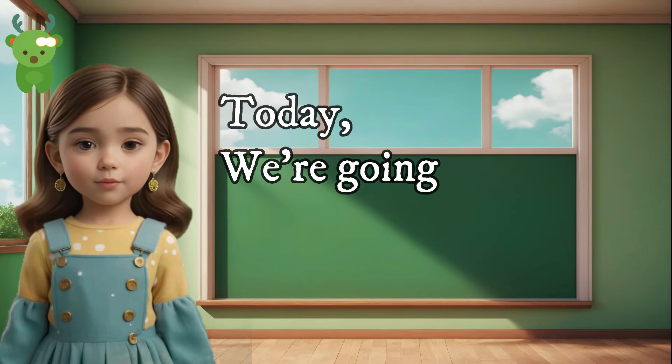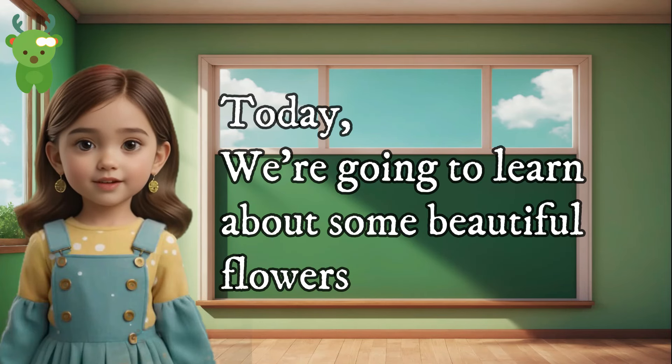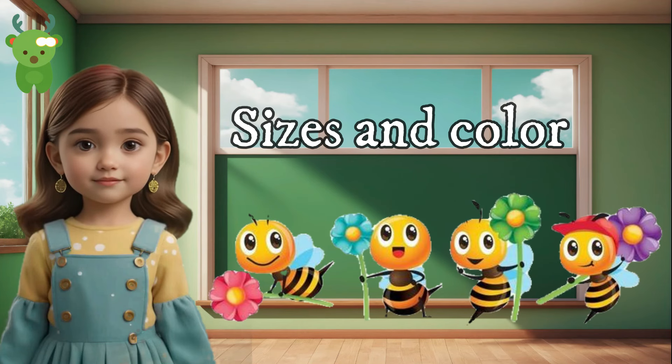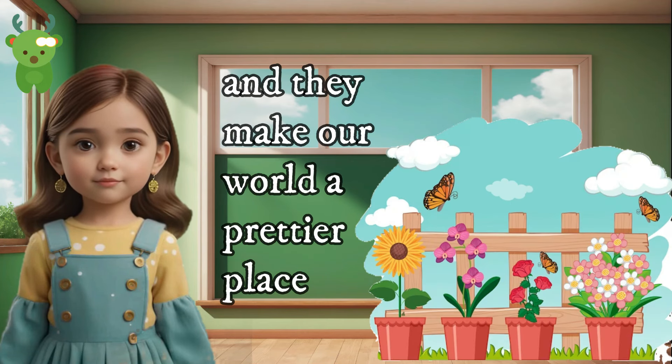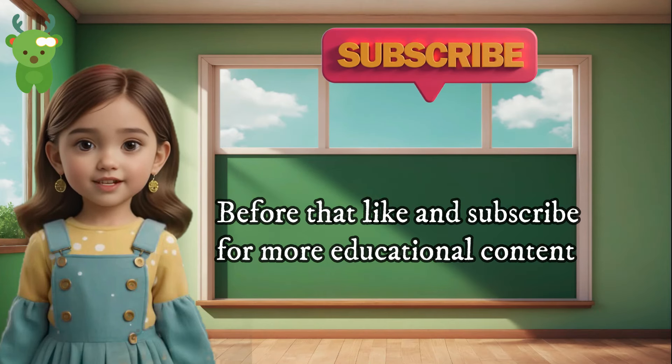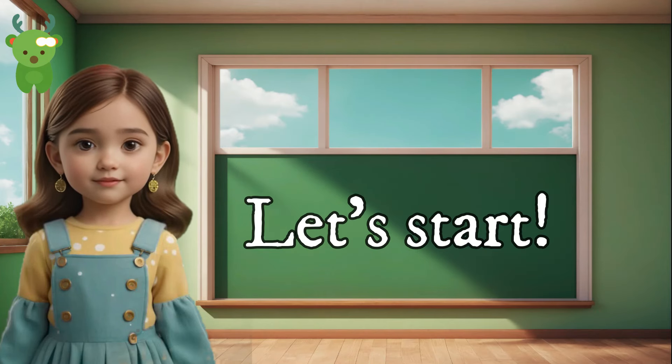Hello little one, today we're going to learn about some beautiful flowers. Flowers come in all sorts of shapes, sizes, and colors, and they make our world a prettier place. Before that, like and subscribe for more educational content. Let's start!